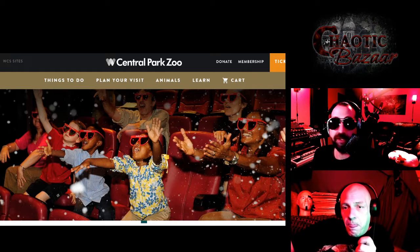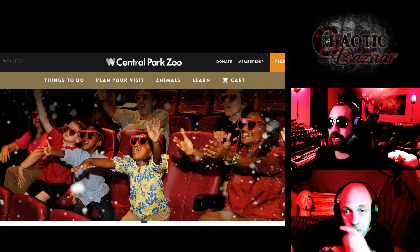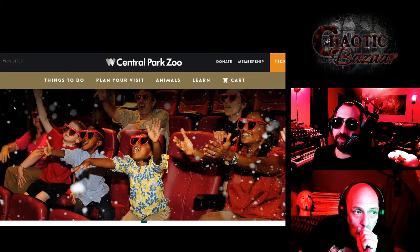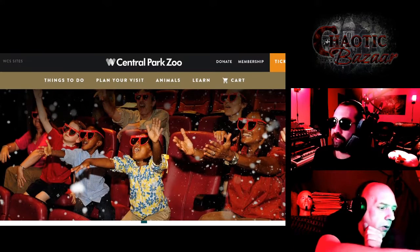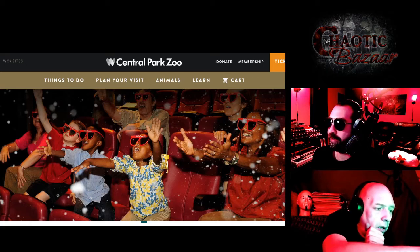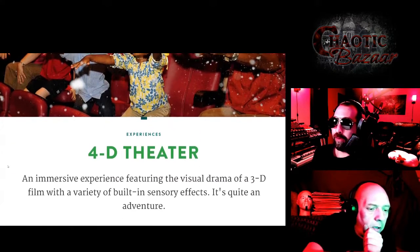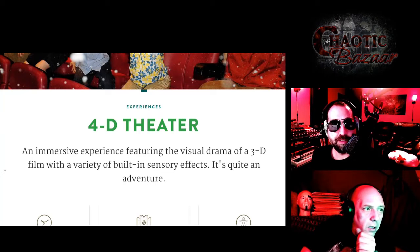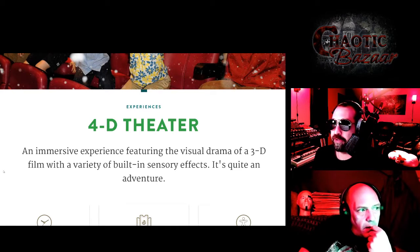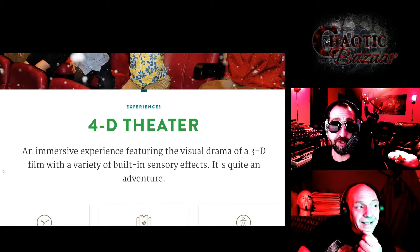Speaking of animals and zoos, I've got the Central Park Zoo's website up right now, and I'm looking at some kids in a theater with weird glasses on. It looks like there are bubbles and foam in the air. What is this? It's the 4D theater — an immersive experience featuring the visual drama of a 3D film with a variety of built-in sensory effects. It's quite an adventure, it says.